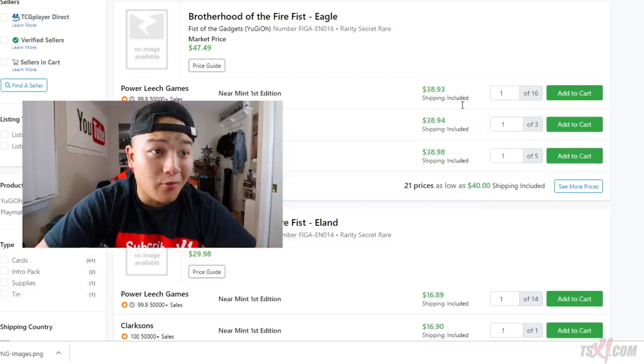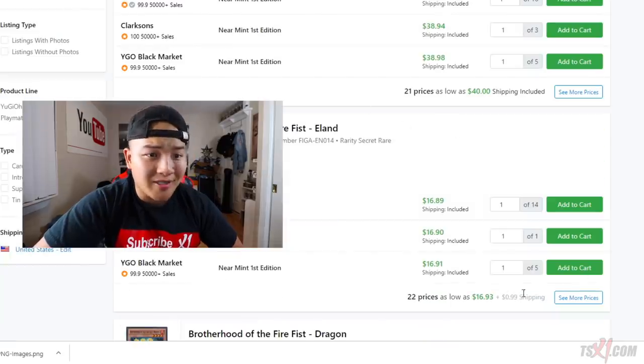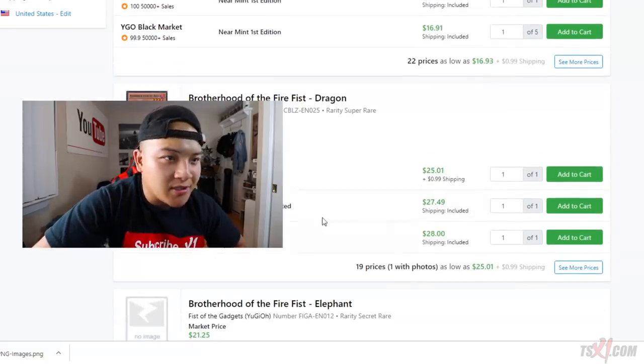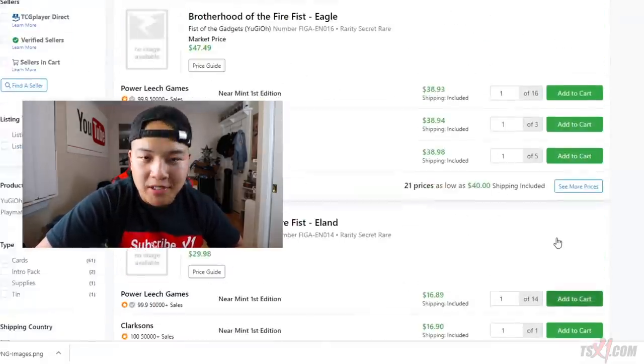The last time I opened up a booster box I got zero Eagle, which is the most expensive card in the set. I'm pretty sure this card is short printed — it's sitting around $40 right now. This ritual card is sitting around $20 to $30. I need one copy of Eagle — I already got my dragons — I need three Elephants and also three Pandas, which I have zero copies of. I opened up one booster box and got zero, so let's see how many booster boxes it takes to get two Eagles, one Elan, three Pandas, and three Elephants.